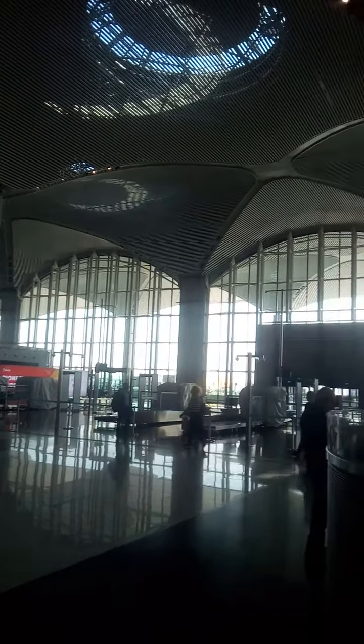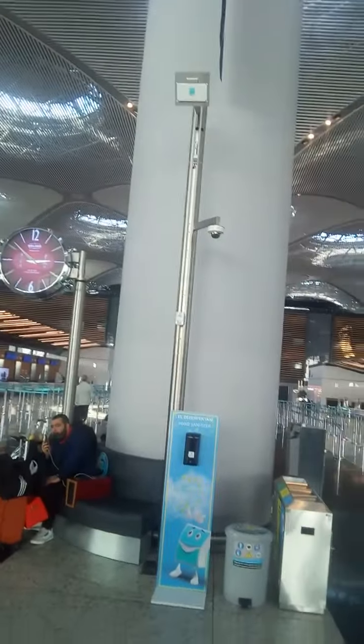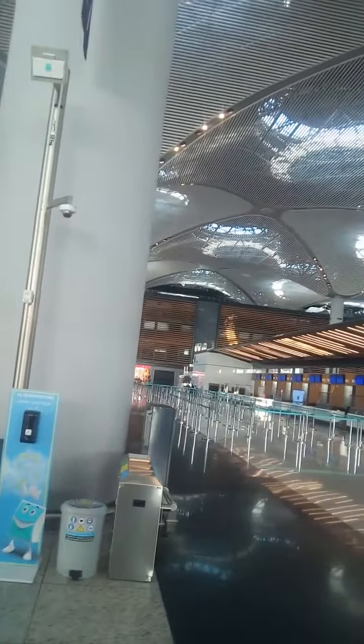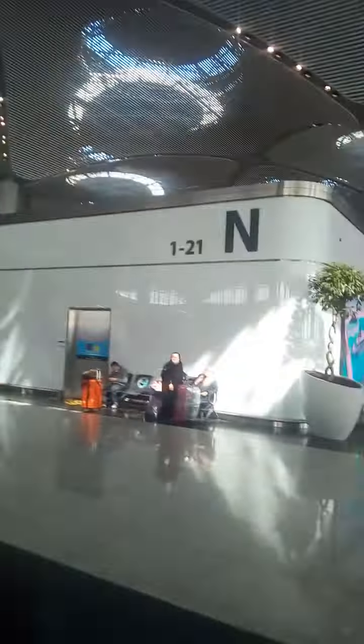As you can see, the windows are kind of arched — there's a little bit of Islamic architectural influence. You can see the columns and the other side of the hall. It's designed this way, and there's another section on the other side with some restaurants and probably stores.